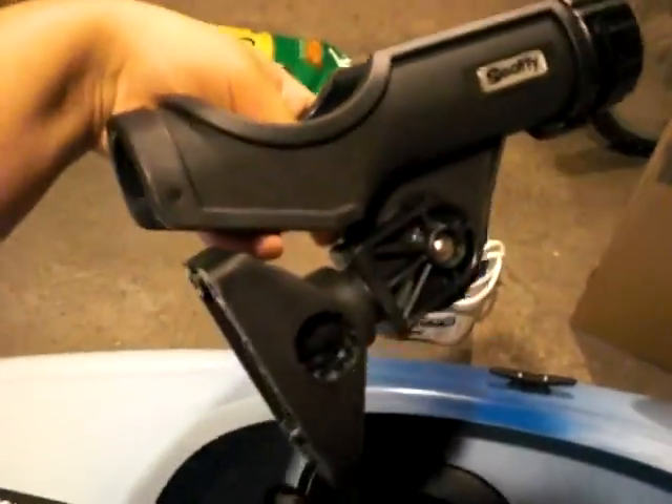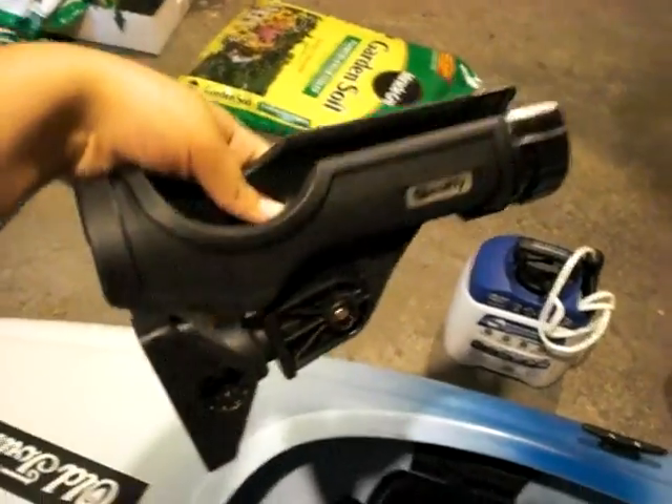Tonight I will make a video on my Scotty Rod and Reel Holder. I will show you how it works and the installation. I'm going to mount it right here.